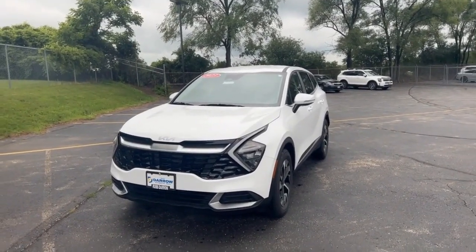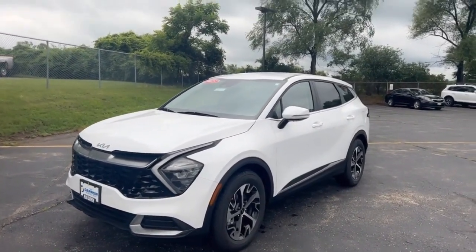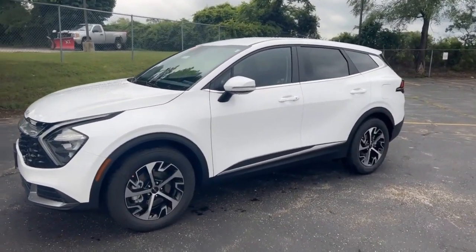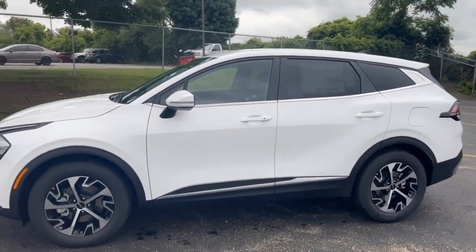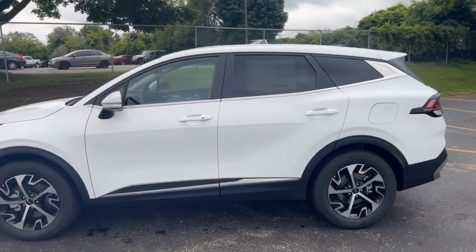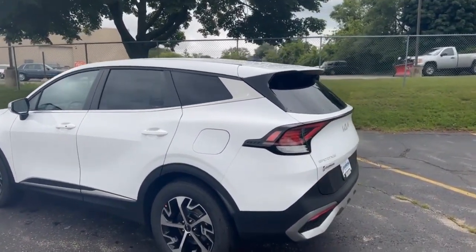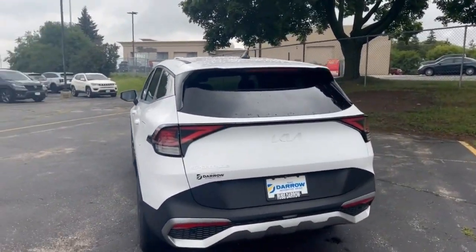Here is the 2023 Kia Sportage. The one we're looking at here is an EX front wheel drive. All trim levels will come with a front wheel and an all-wheel option. The color we're looking at here is glacier white pearl, and it will have a black leather interior. I just want to show you the back end here, and then I'll hop in and show you some of the features and functions. Check out that new Kia logo.